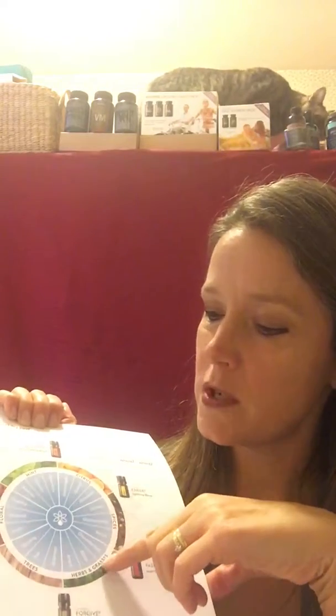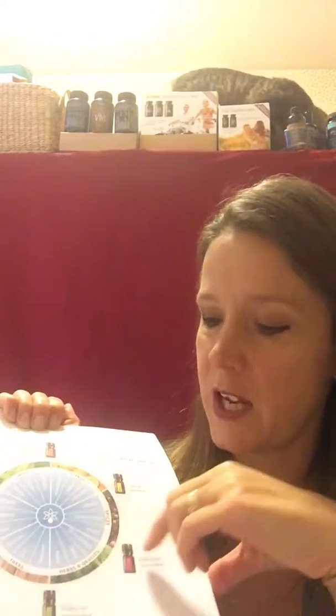For spices and grasses, we have somber, disinterested, bored, discontented, bitter, and angry. Passion is a great oil with spices and grasses.